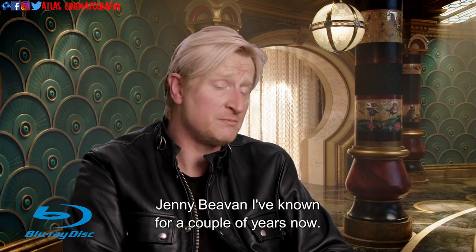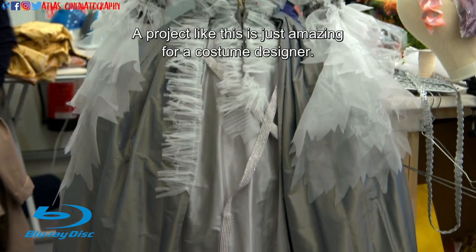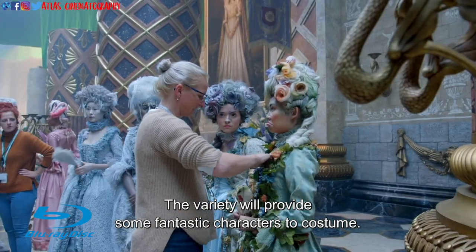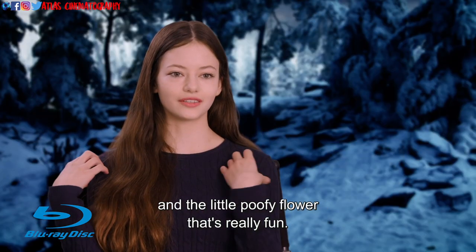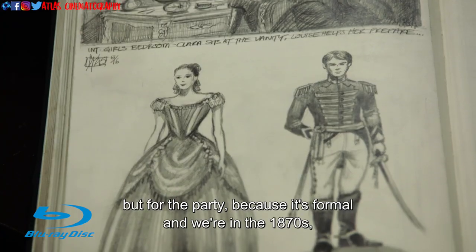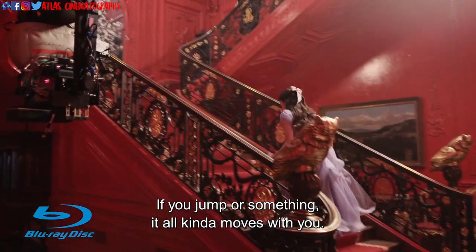Jenny Beavan and I have known each other for a couple of years now, and she is an absolute genius — one of the greatest costume designers alive today. A project like this is just amazing for a costume designer; the variety will provide some fantastic characters to costume. The party dress has the top with the poofy sleeves and the little poofy flower — really fun and cute with the little tails. Clara's a bit of a tomboy, but for the party, because it's formal and we're in the 1870s, she wears a traditional party frock. You can kind of feel the fabric moving; if you jump, it all kind of moves with you.